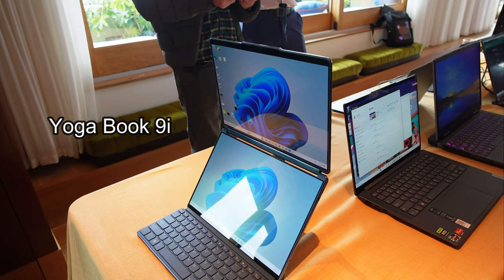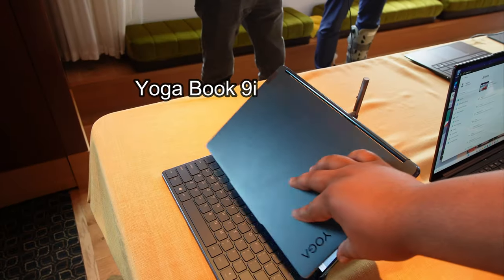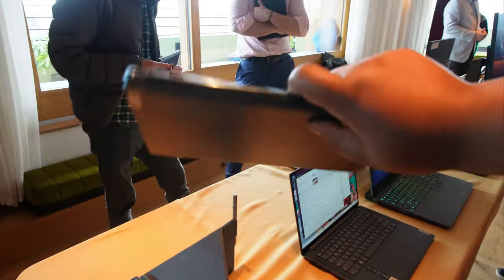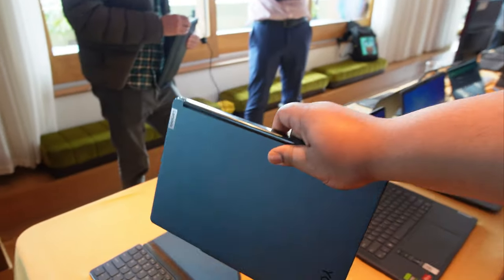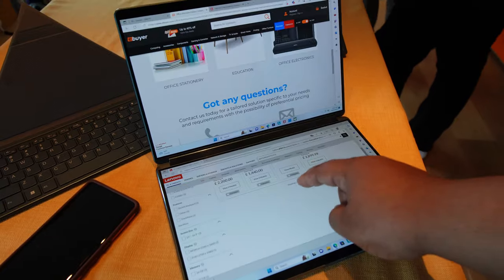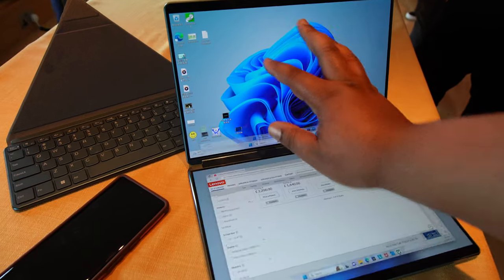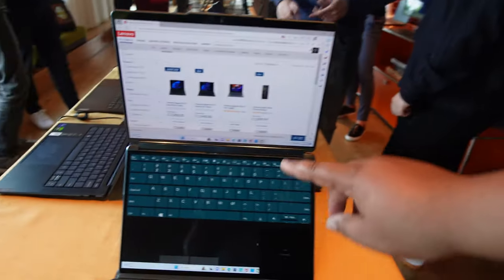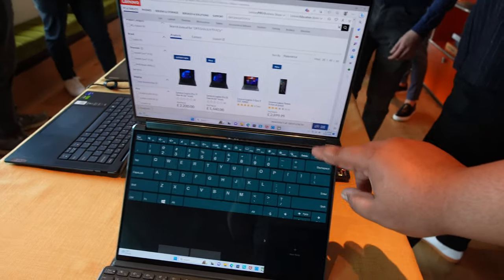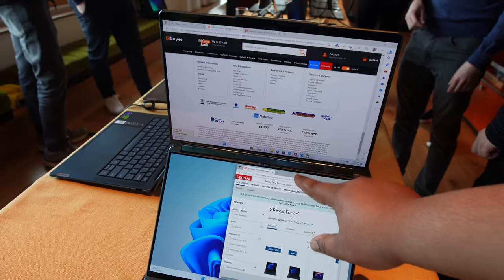Next up, I went over to the Lenovo section where they had all the laptops and accessories. First thing that caught my attention was this dual-screen OLED laptop — I think it's called the Lenovo Book 9, or something like that. Basically you can either have it set up in dual screen mode, giving you two screens wherever you go, or you can set the bottom screen up as a virtual keyboard and trackpad like a regular laptop. This thing is wavy — I haven't seen anything like it.